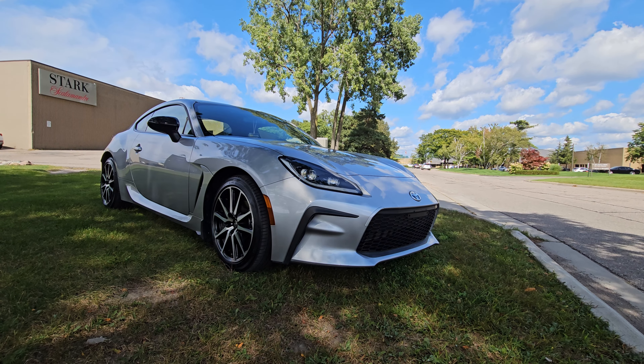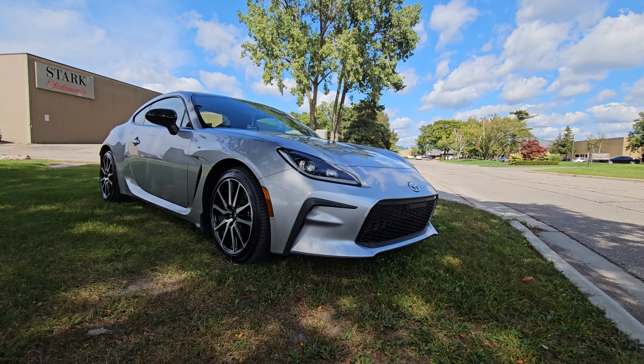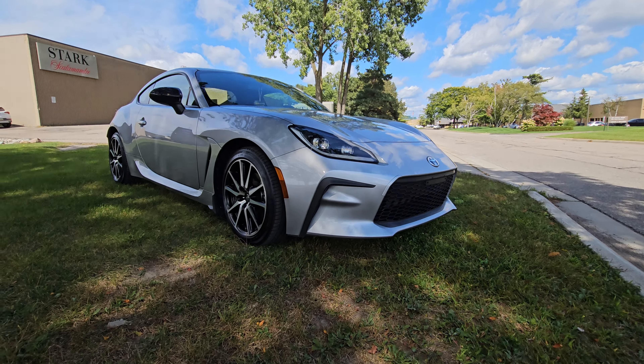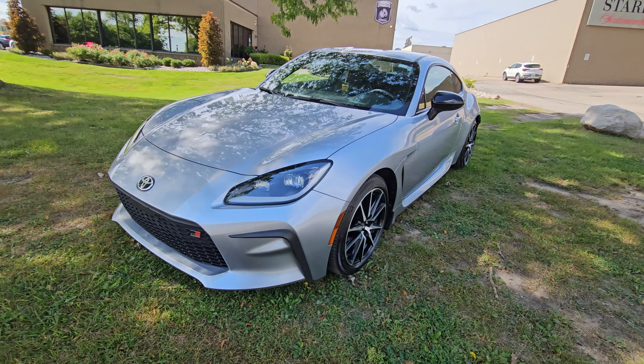Hello everyone, this is Jose from City of Cars. Today I just wanted to do a walk around video for you guys on our 2022 Toyota GR86. Extremely fun and quick little nimble car, but the main focus of the video is just to point out any imperfections that I may see on the vehicle. Obviously, if you didn't have the opportunity to come see it in person, this video is designed to help you understand the condition of the vehicle a little bit better.